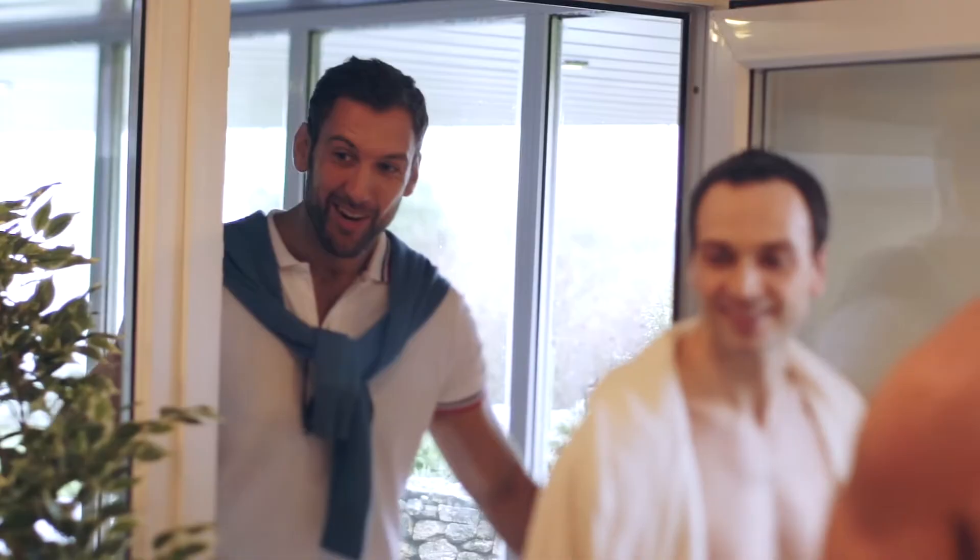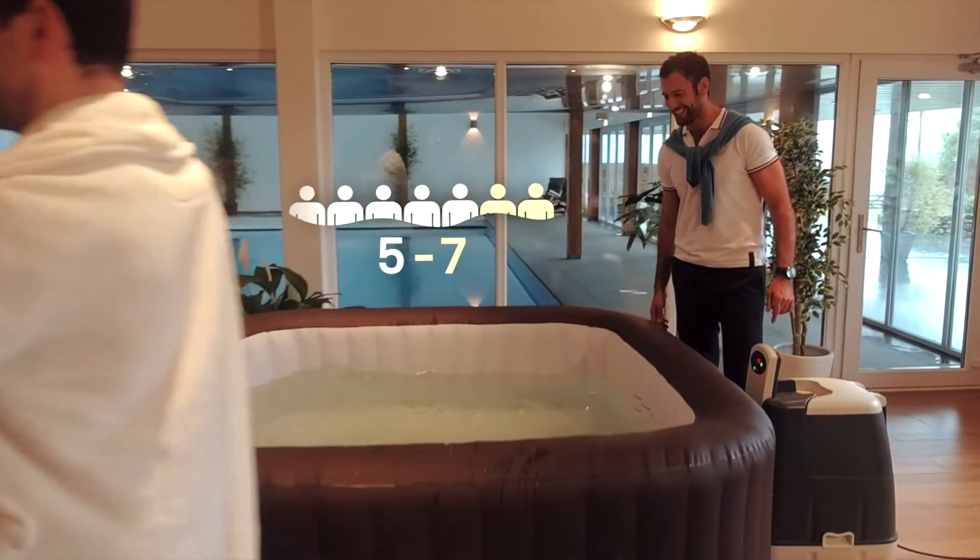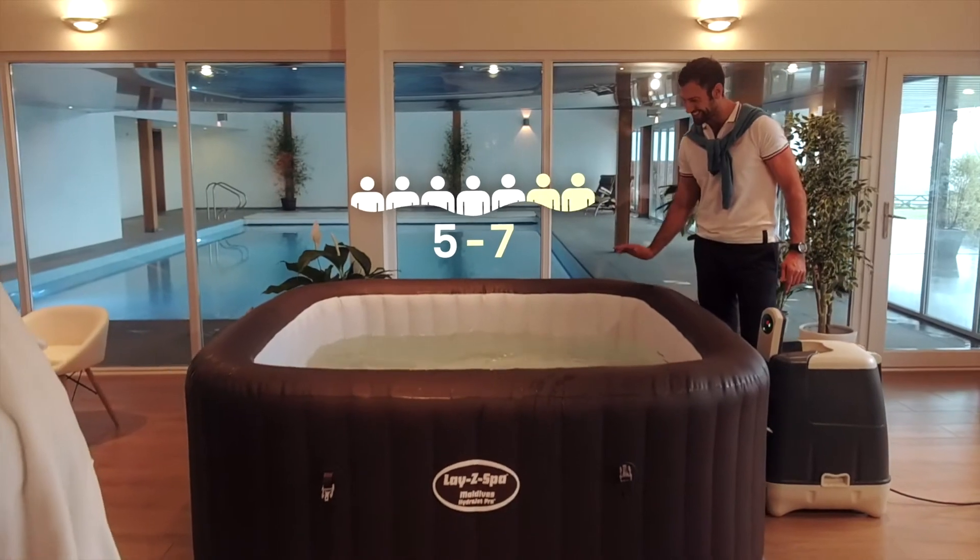Introducing the LazySpa Maldives. Designed for five to seven people, you can experience the same rejuvenating massage as a fixed hot tub for a fraction of the price.